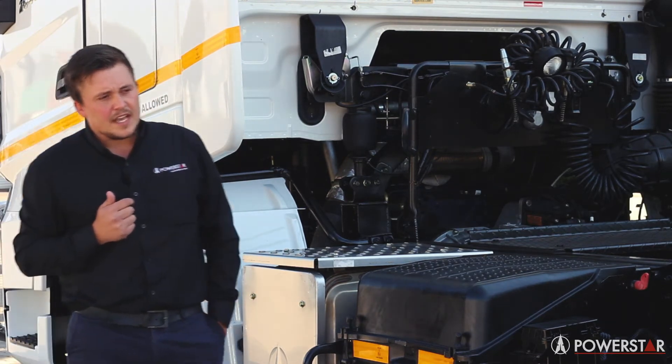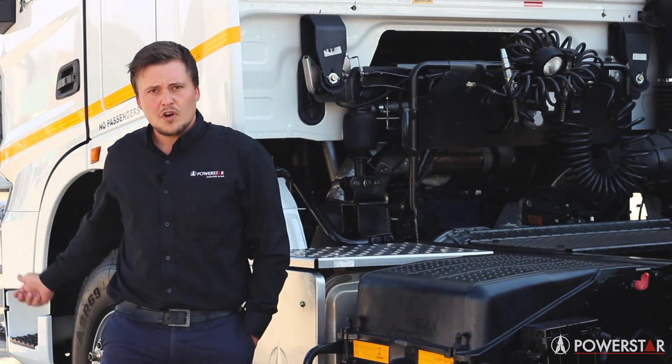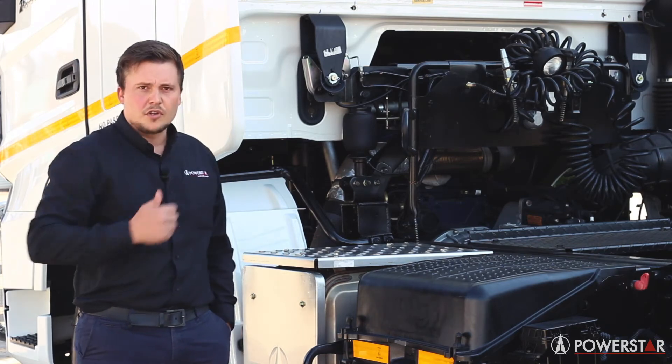Your rear axles are HD HL6 single reduction hypoid axles. You've got your VR4 steering axle fitted with disc brakes and drum brakes on your rear.